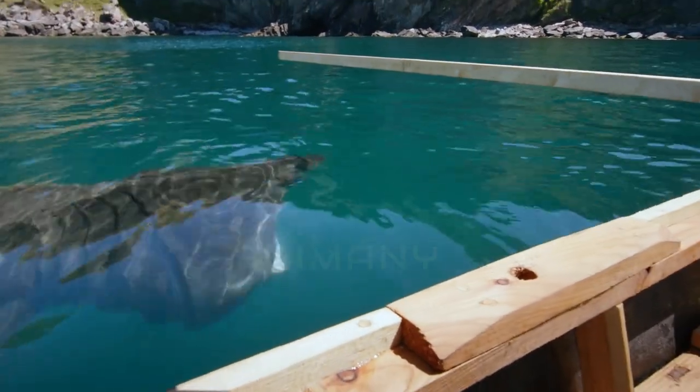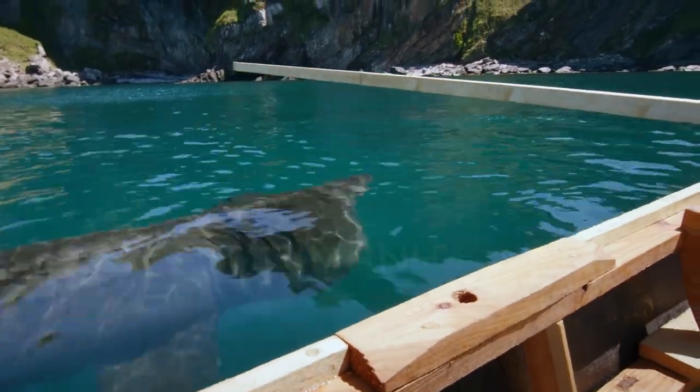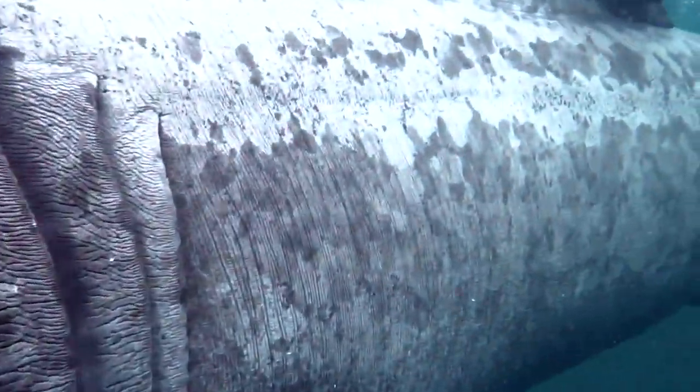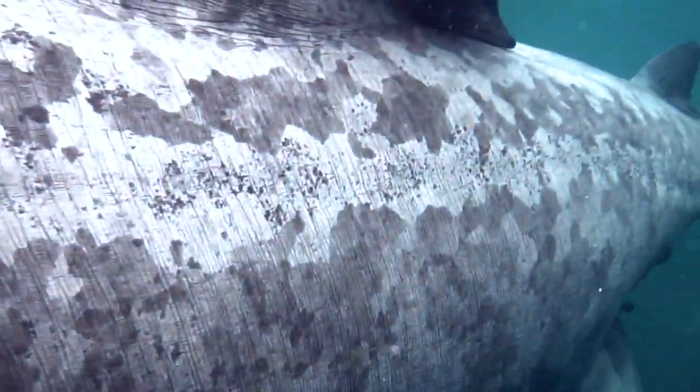This giant shark is an animal that has a pungent smell. Its whole body is coated with mucus and sticky moss, which also doubles as a form of body protection from parasites.